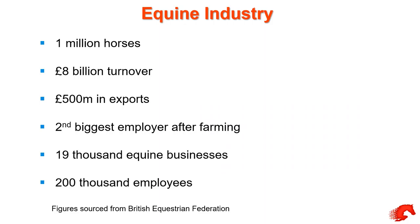Just to give you an overview of the equine industry — I was quite amazed at the stats. There are over a million horses in the country, an £8 billion turnover with half a billion in exports. We're the second biggest employer after farming, with around 19,000 equine businesses and 200,000 employees directly or indirectly involved in the equine industry.